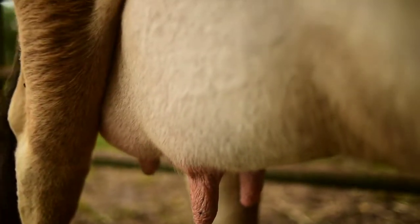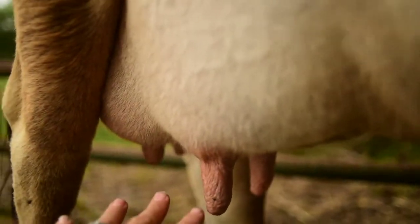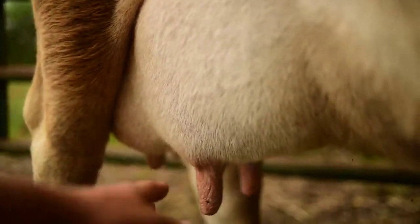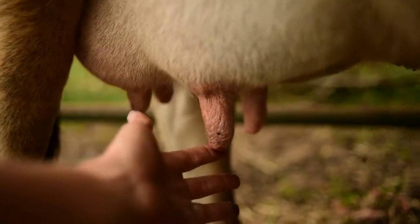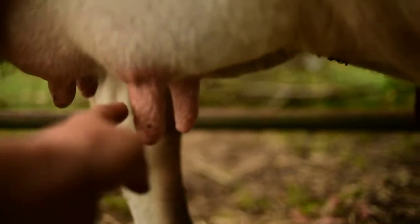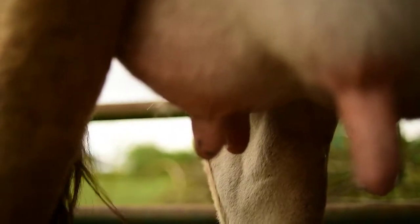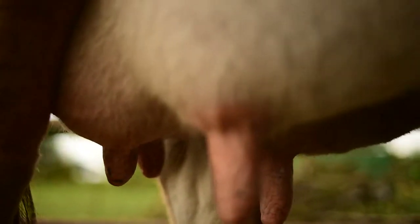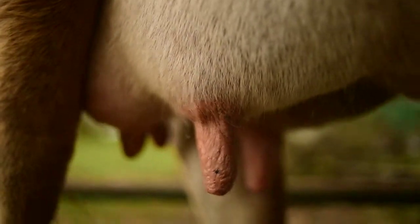Another sign that links up with the udder is that closer to calving, as she begins to fill with milk, her teats will actually swell as well and kind of distend outward. Right now, as you can see, her teats still have some wrinkle, but these ones are actually a little more swelled up than normal, so that's another sign to look for.